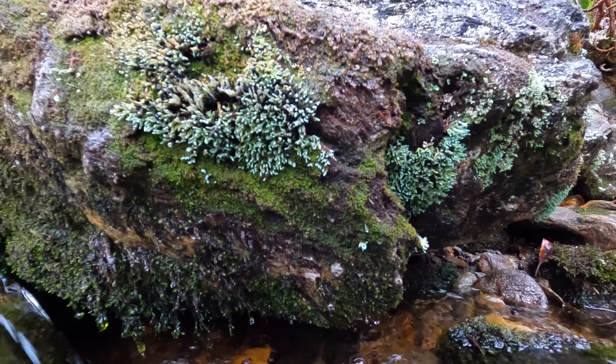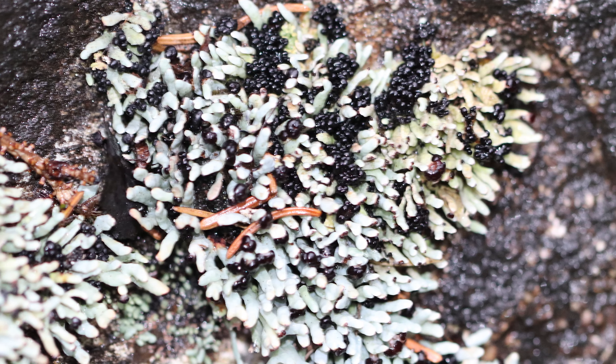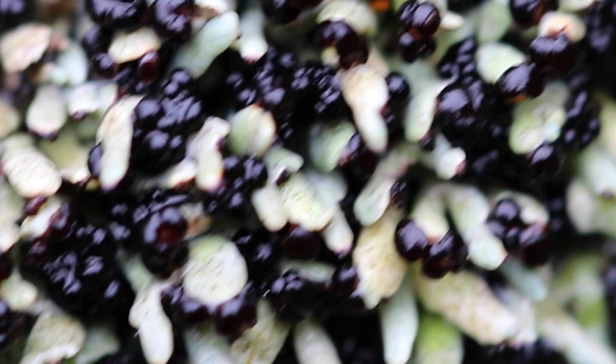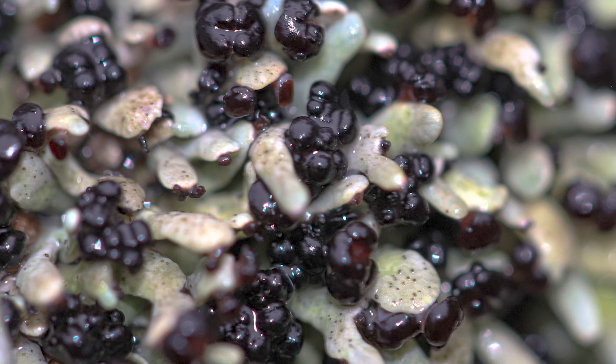The rock gnome lichen is the result of a fungal and algal symbiotic relationship that has dark blue-gray squamules which emerge from a black base. At the tip of each squamule, a black apothecia or fruiting structure can be observed.